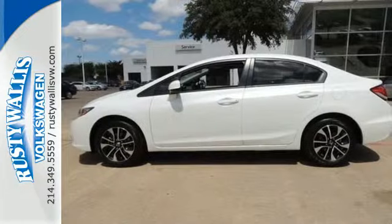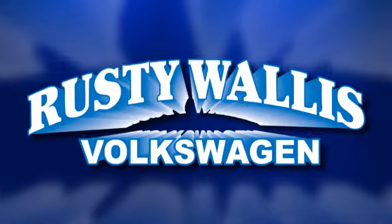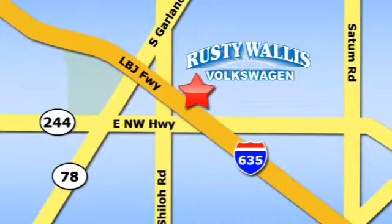Experience this 2013 Civic today. Rusty Wallace Volkswagen is one of the premier Volkswagen dealerships in Texas. We're easy to find, just off Northwest Highway at 12635 LBJ Freeway in Garland.